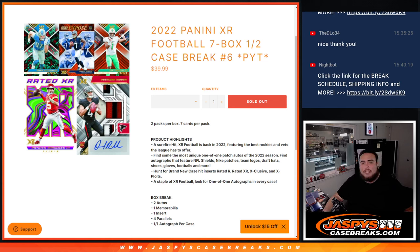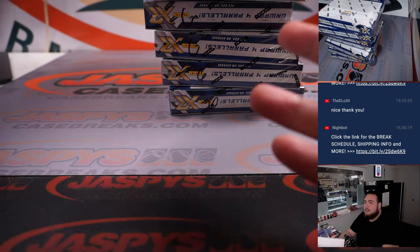What's up everybody, JZ here for Jaspi's CaseBreaks.com. 2022 Panini XR Football just sold out — this is a 7-box half case break, pick number 6. And here we go, guys.